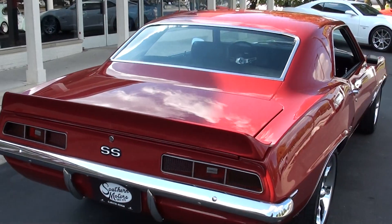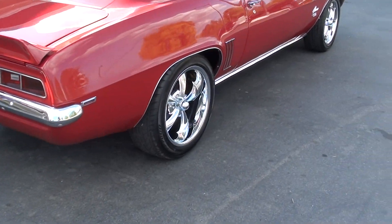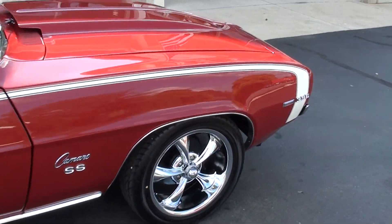Good solid straight Tennessee body. I haven't driven it a ton but I have put some miles on it. It really runs out good, shifts good. Just a fresh car.